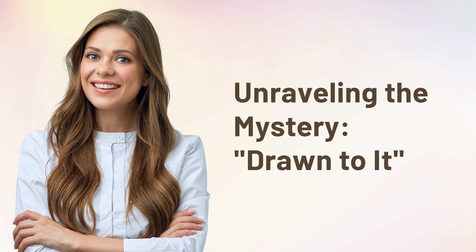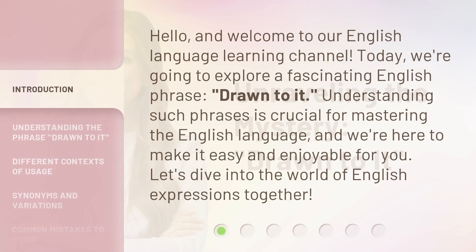Unraveling the mystery — drawn to it. Hello, and welcome to our English language learning channel.